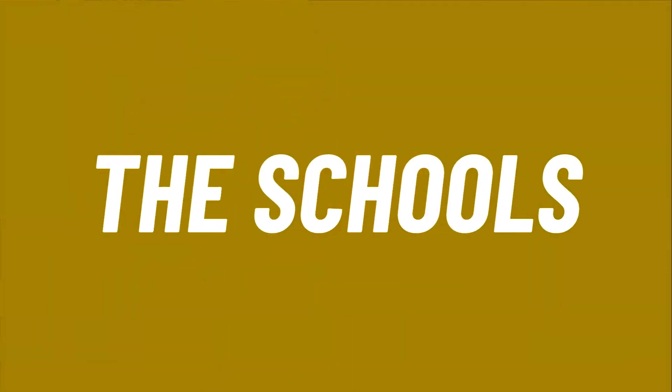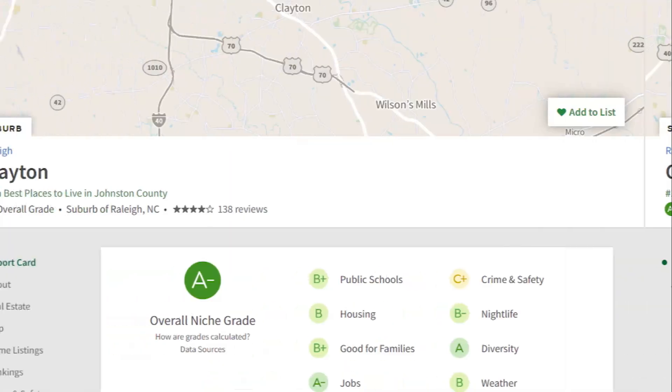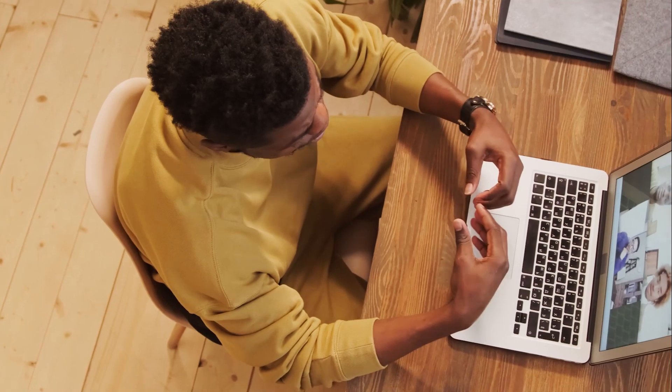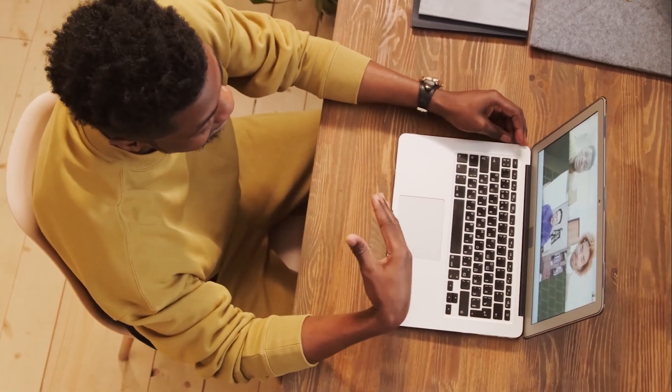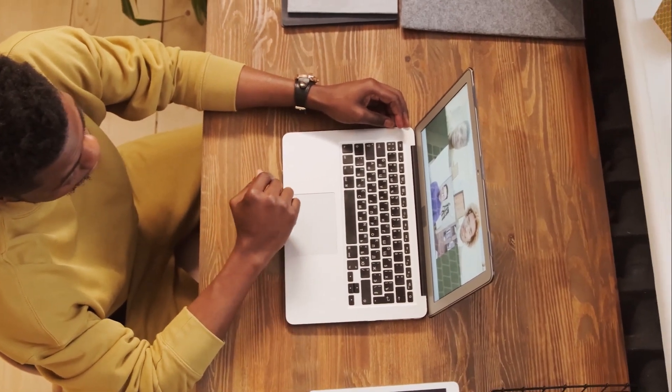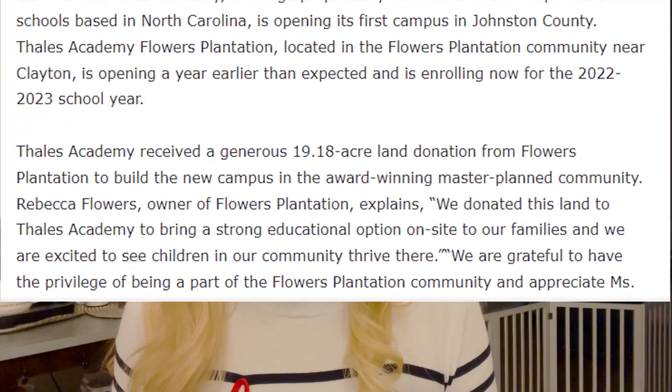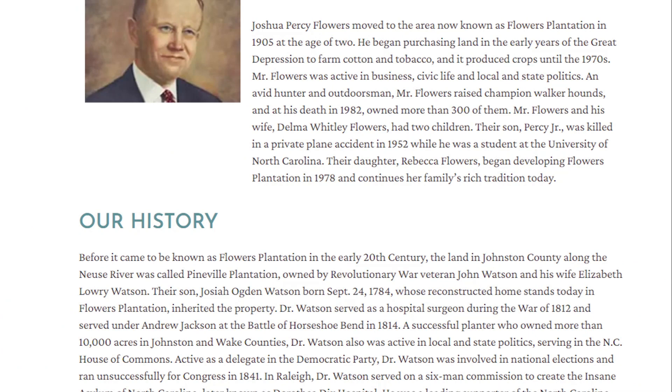Let's talk about schools. Clayton is in Johnston County, and nearby counties include Orange, Chatham, Durham, and Wake County. According to Niche.com, school ratings here in Clayton are a B+. You're going to find public schools, charter schools, and even private schools. There's also a high population of homeschooled children in Johnston County — there's actually a private Facebook page where moms get together to have play dates and ask each other for help. Recently, Thales Academy was opened in Flowers Plantation, thanks to the generosity of Rebecca Flowers, who donated over 19 acres for the school to be built, and it opened a year earlier than expected. The Flowers family has done so much for the community here.